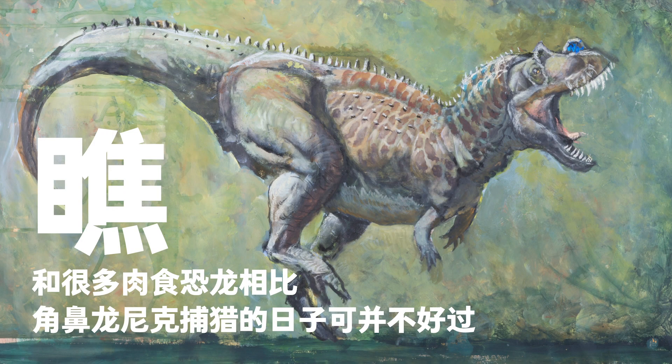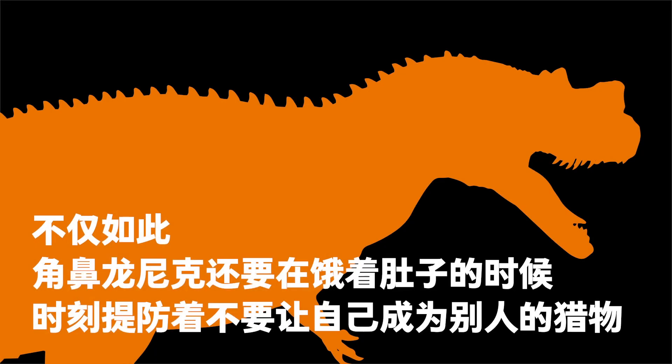Compared to many other carnivorous dinosaurs, Nick the Ceratosaurus's hunting moments were more difficult. Hunger was not Nick's worst nightmare — sometimes, a hungry Nick had to watch out for other predators that might prey upon it.